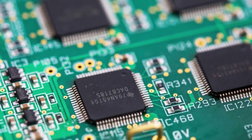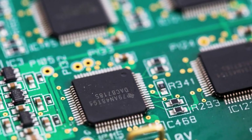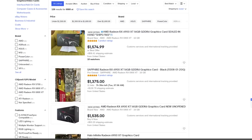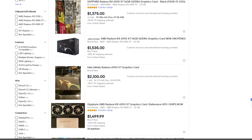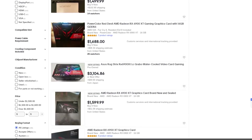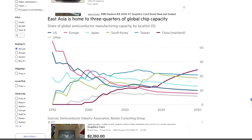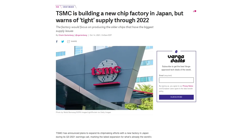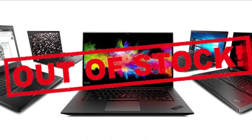The global shortages of computer chips might be the single worst thing to happen to supply chains in recent years. It's caused the prices of just about everything from graphics cards to desk phones and even cars to go up, and that's assuming you can even get your hands on one of these products in the first place. And because of the limited number of manufacturers making these chips and the time it takes to erect new factories and get them operational, the shortages don't appear to be easing anytime soon.